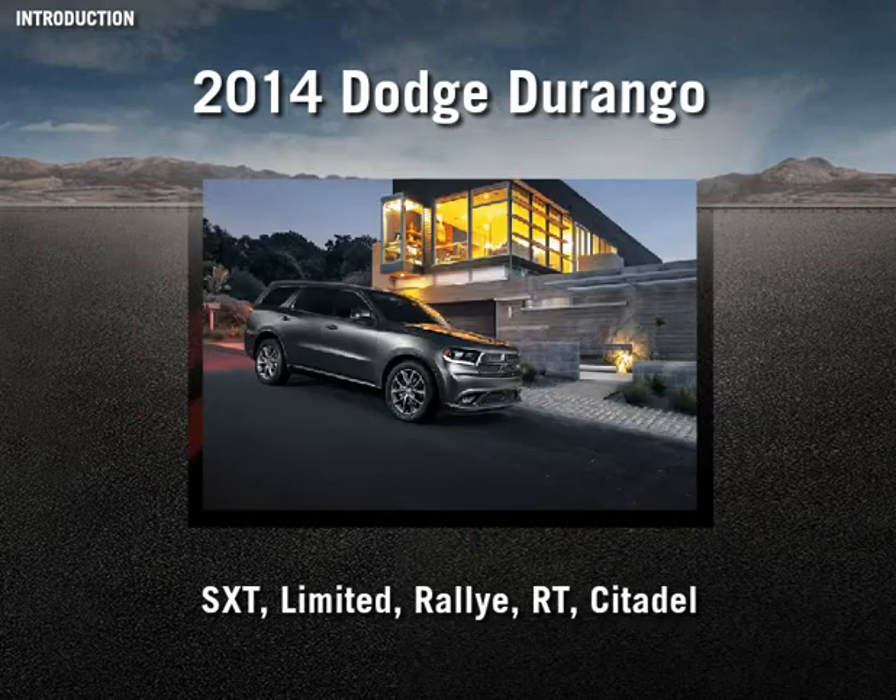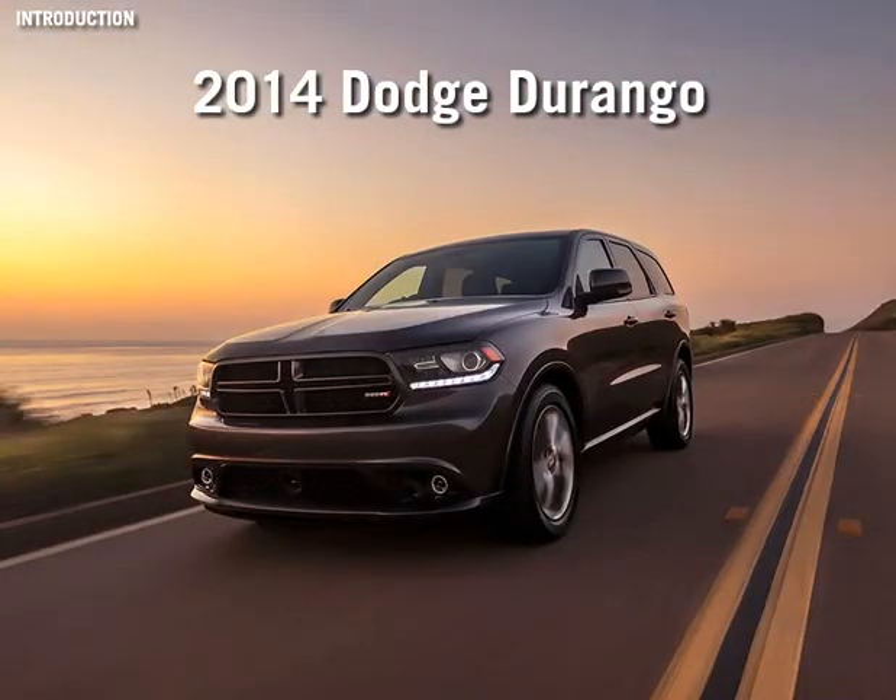Whether your customer chooses the SXT, Rally, Limited, RT, or Citadel, they'll be rewarded with a long list of standard features and amazing value. In fact, every 2014 Dodge Durango is priced to move out the door at a feverish pitch. Welcome to the 2014 Dodge Durango!